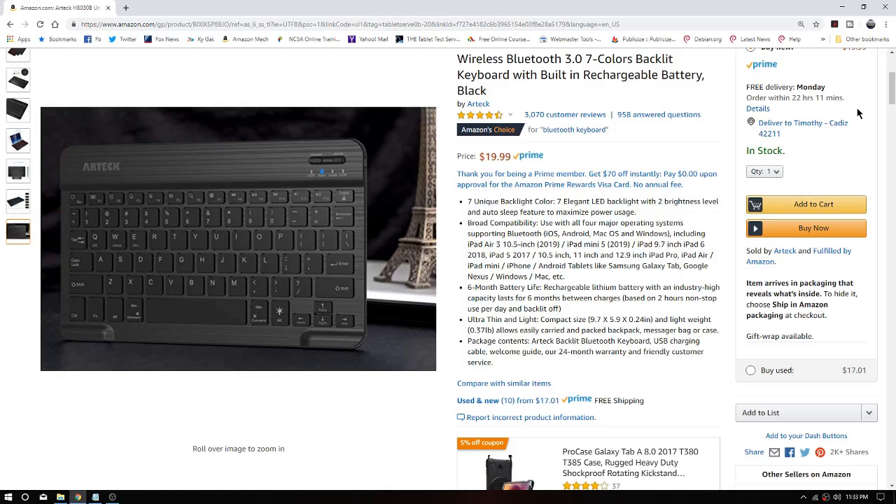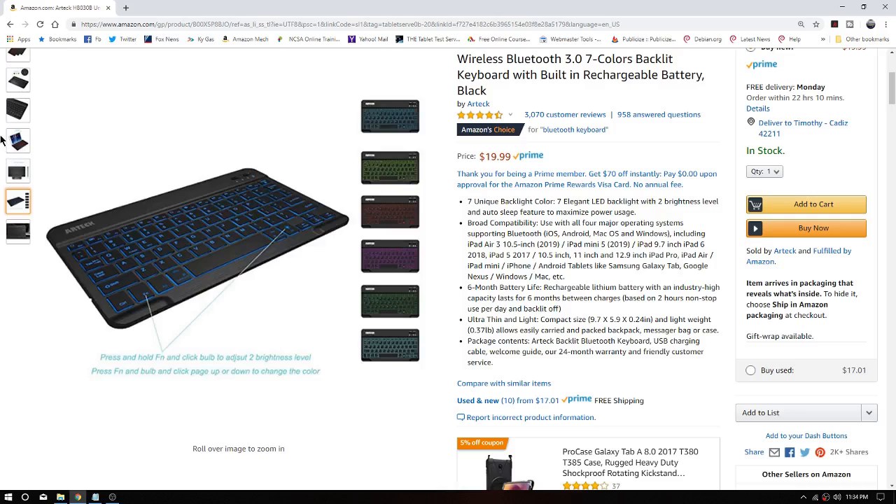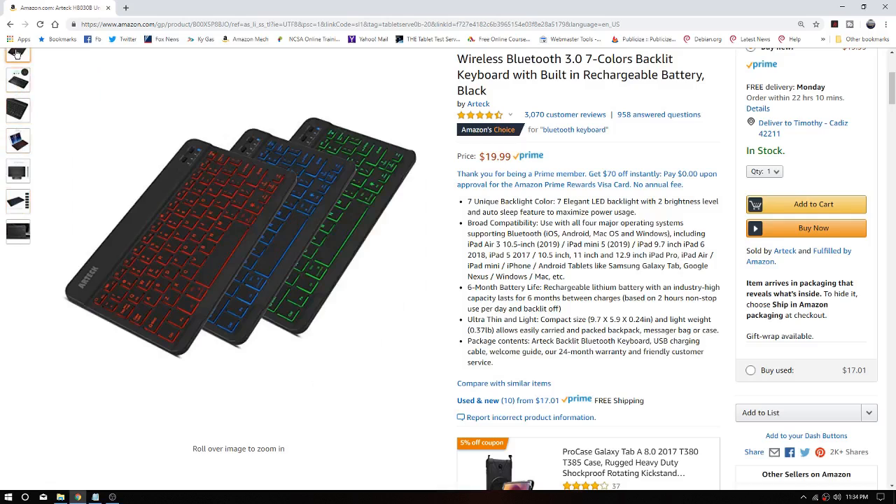We're going to be getting this keyboard Sunday, which looks pretty good to me. It's a rechargeable keyboard, and it says it has a six-month life on the battery as long as you're not using the backlight too much.